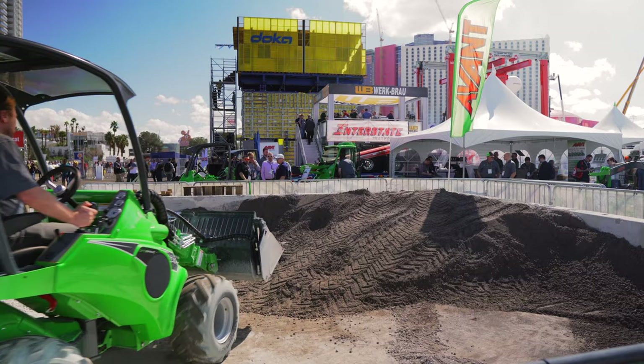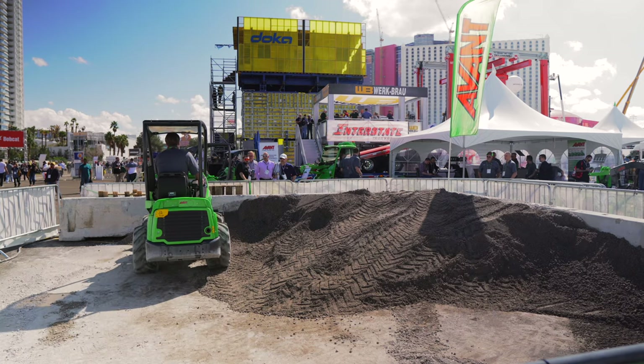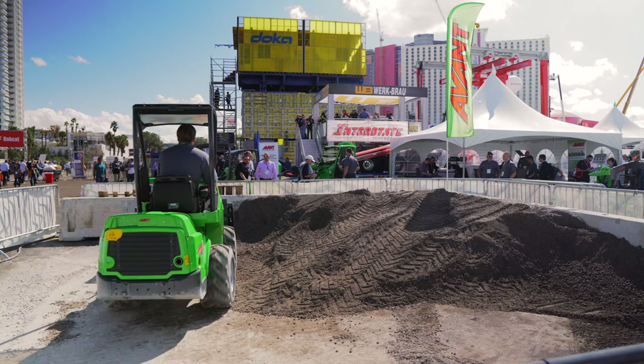The Avant 635 is not just compact — it's tiny. It weighs 3,500 pounds. Compare that to a traditional compact wheel loader, the smallest of which usually weigh in somewhere between 9,000 and 10,000 pounds.